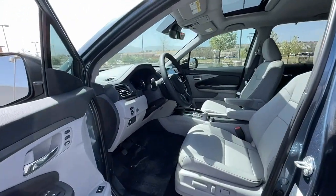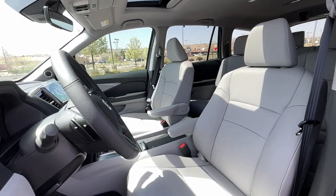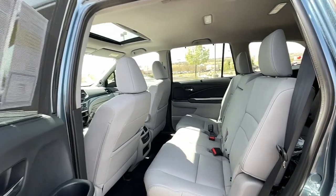Sun moonroof, keyless entry, power liftgate, fog lamps, electronic stability control, third row seat, seat memory, intermittent wipers, universal garage door opener, and trip computer.